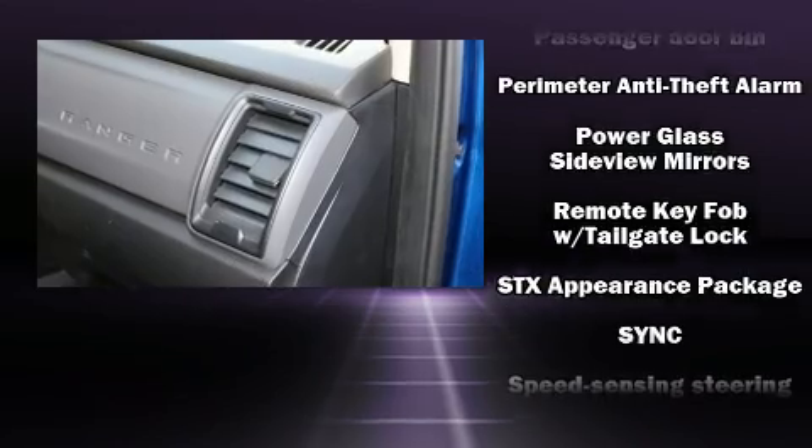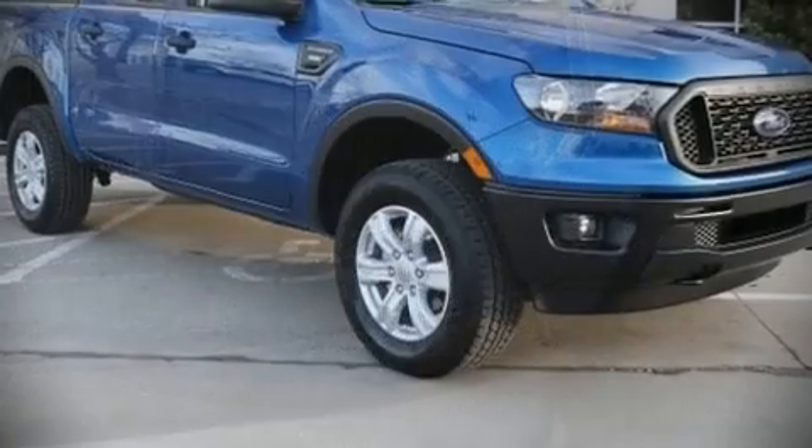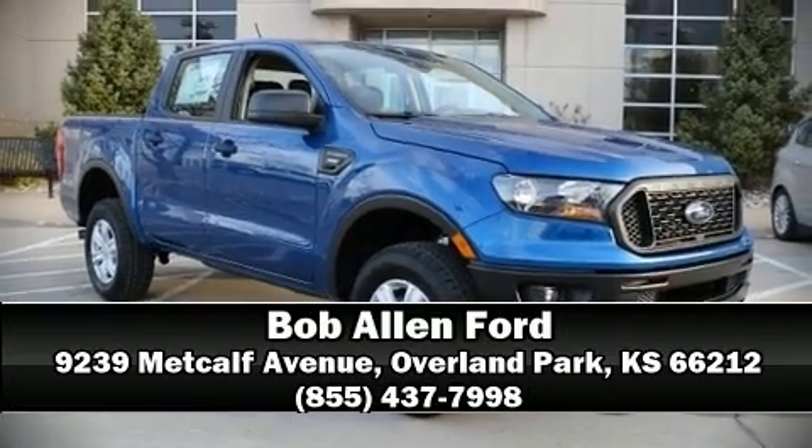four-wheel disc brakes with ABS. Brake assist technology provides extra pressure when applying the brakes. Stop by our dealership or give us a call for more information.